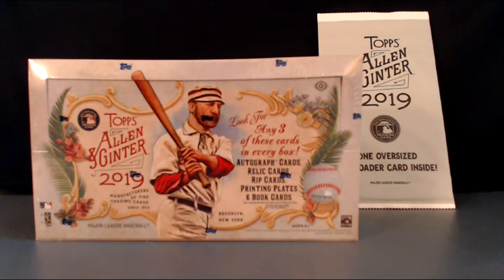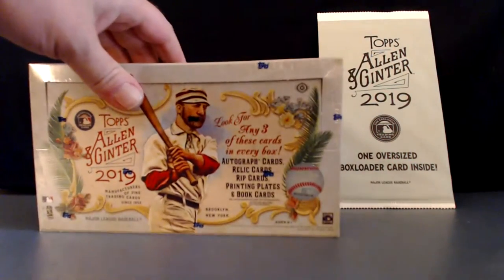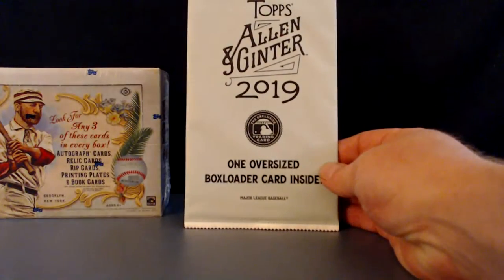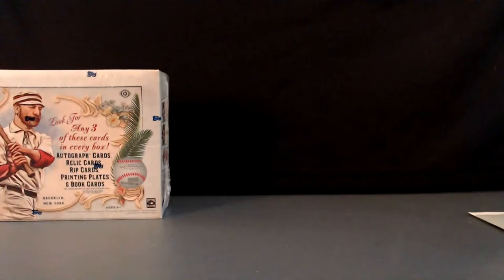Hey, what's up everybody, Preston 13 here back with another box break. The first thing I have to do is apologize because I forgot to do the box topper at the end of our last one. So if you watched Allen and Ginter number one, I apologize. I'm gonna do the box toppers first this time so we don't forget. If we get something cool like a rip-it card, we'll rip that last. I'd love to see a rip-it card.